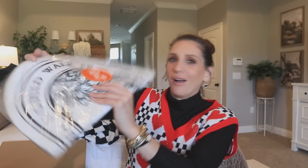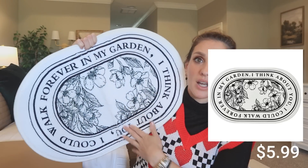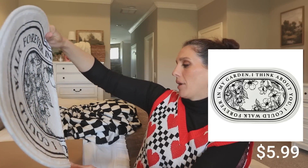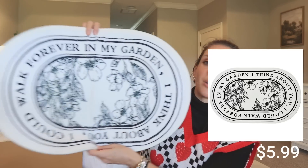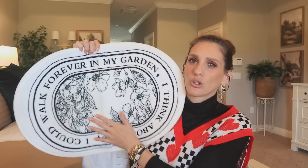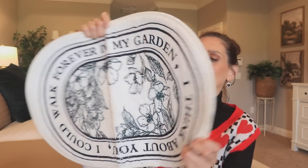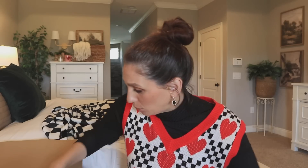Looks like a rug. Oh my gosh, that's cute. I've seen a lot of this — that's why I want to get into kitchen and home accessories. This just looks like a rug and I could walk forever in my garden. I think about you. I love how French country this looks — I would lean more French country on this than farmhouse, which is totally up my alley. Here's the back — it's got a nice rubber grip. The quality is really what this website's all about, quality and then the price, which makes them stand alone against other websites.